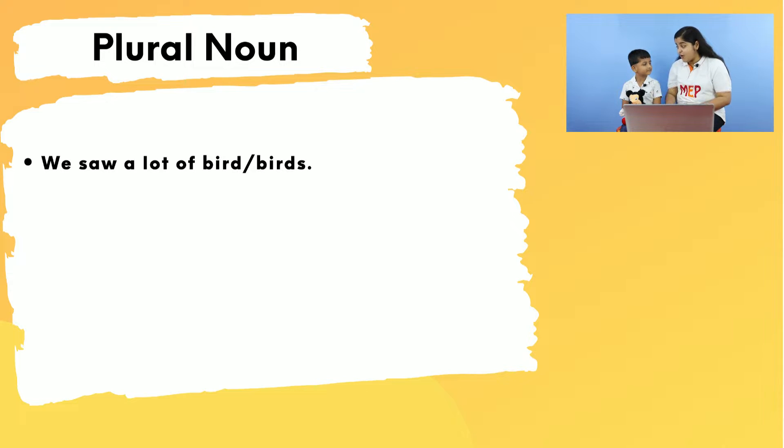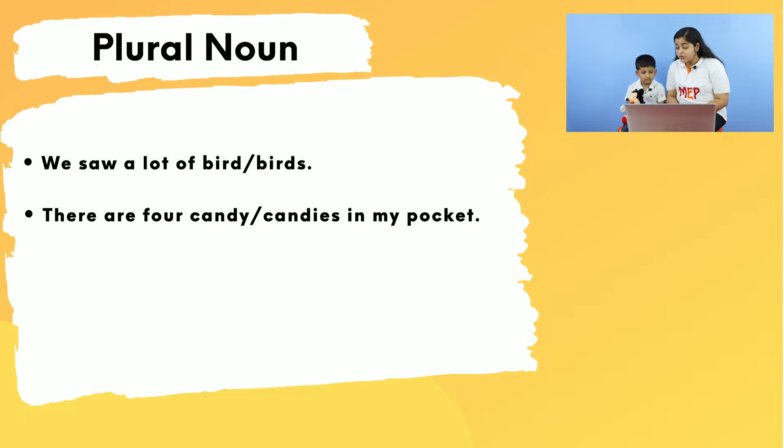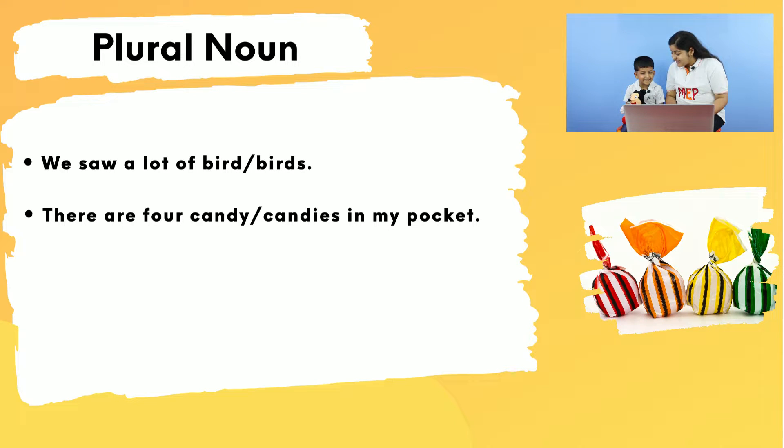'Birds' — correct! Because we are talking about a lot of birds, not one bird. Rudy, our second example: are there four 'candy' or 'candies'? 'Candies' — correct! Because we are talking about four candies, not one candy.